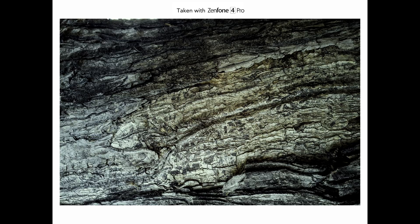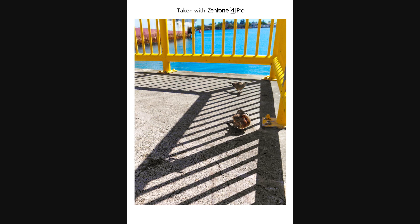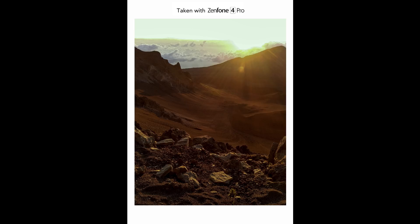The Asus Zenfone 4 Pro provides control and finesse that meet the rigorous demands of professional photographers, meaning you can now take the perfect picture when, where, and however you choose.